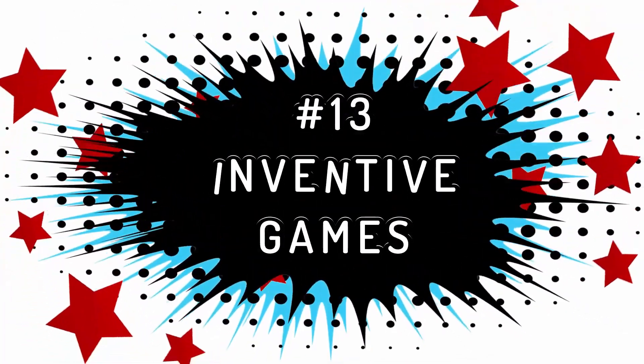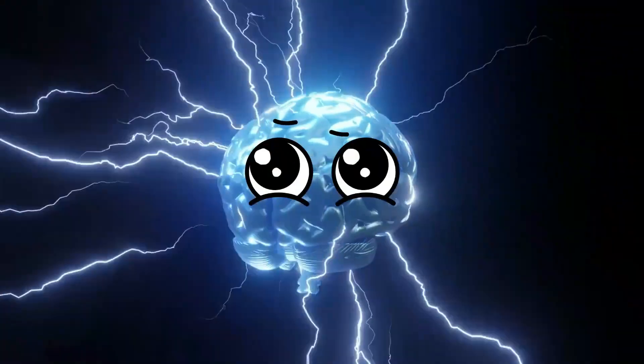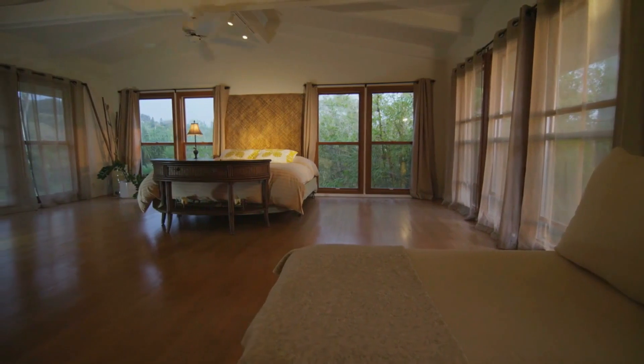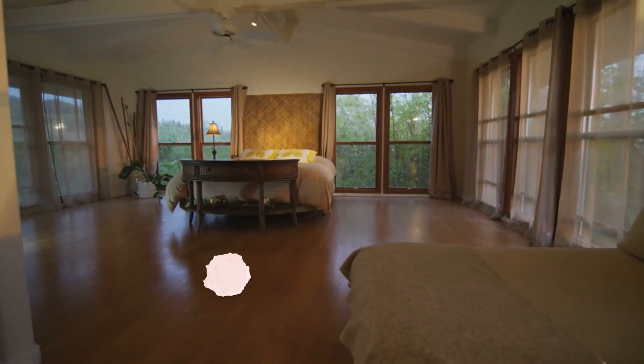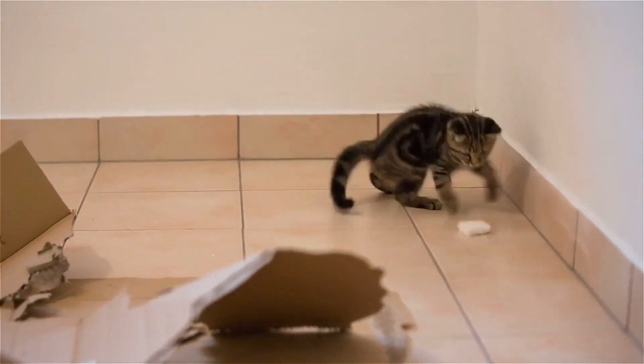Inventive Games: cats' creativity knows no bounds, especially when it comes to play. Our feline friends often devise unique, captivating games that might eclipse human imagination. Some of these games might tempt them to wake you up. Or perhaps you find a crumpled paper ball in the room come morning and wonder how it got there — the answer is clear: your cat has crafted a new sport.